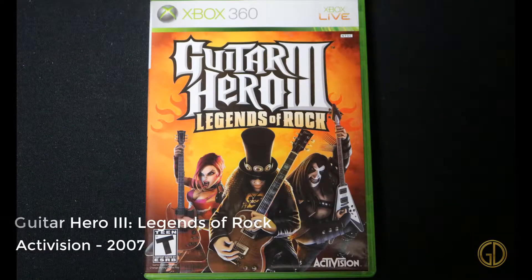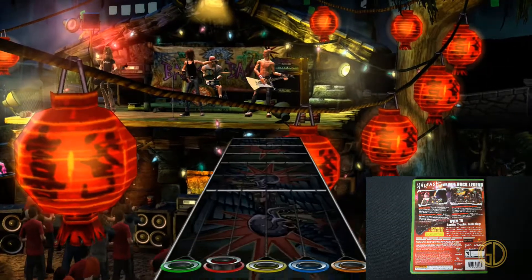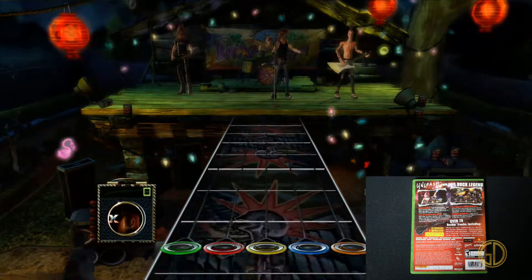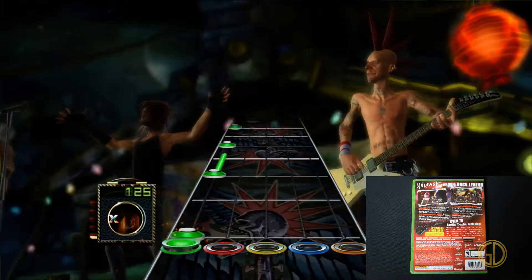Here we have Guitar Hero 3: Legends of Rock, released by Activision in 2007. This game got some new scenic backgrounds and new play areas and stuff like that. Overall, same game — they improved it, really. It's the same as 2, just a little bit better.